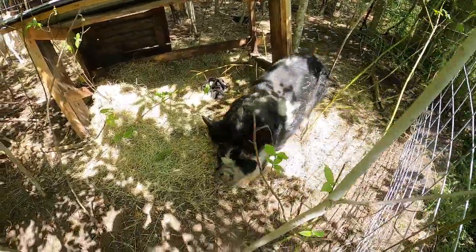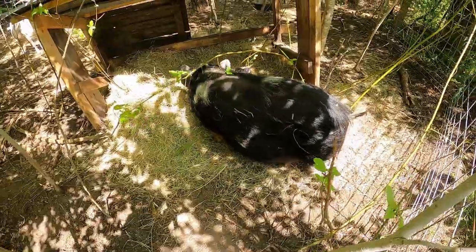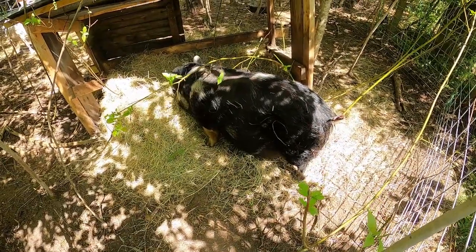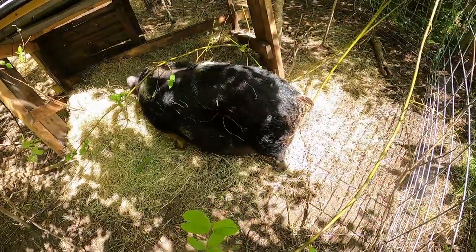Well everybody, we have a Mama Piggy here. We've got a proud Mama Pig. She had five little babies so far. I don't know if she's done yet.